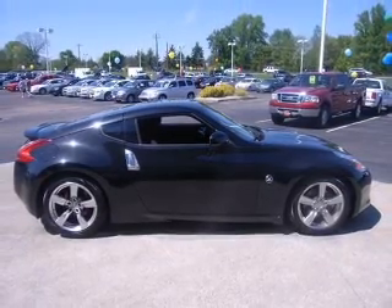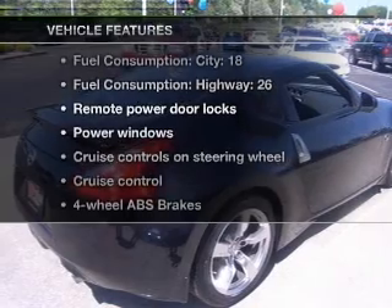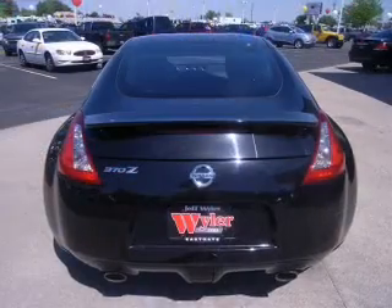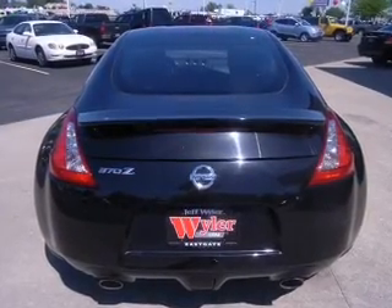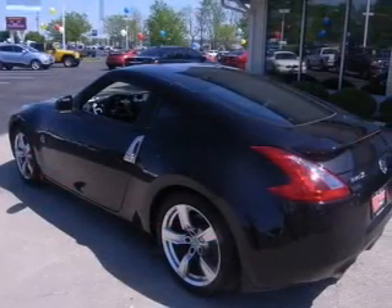The anti-lock braking system will help deliver you safely to your destination. Plus, enjoy these notable features that are included in this vehicle: power door locks, power windows, cruise control, power mirrors, an alarm system, power steering, and an adjustable tilt steering wheel.